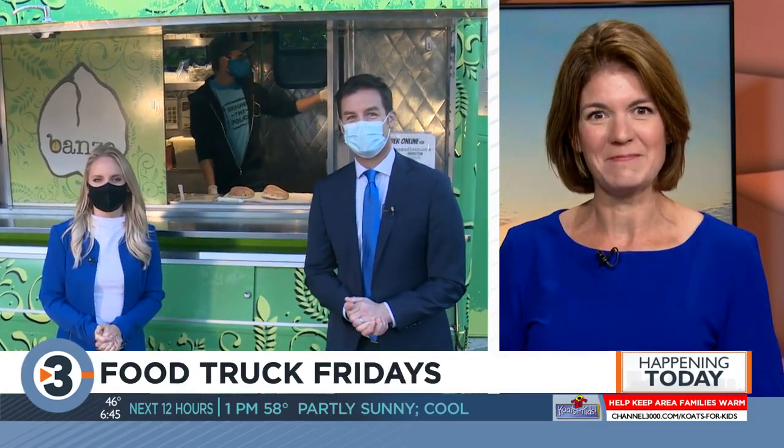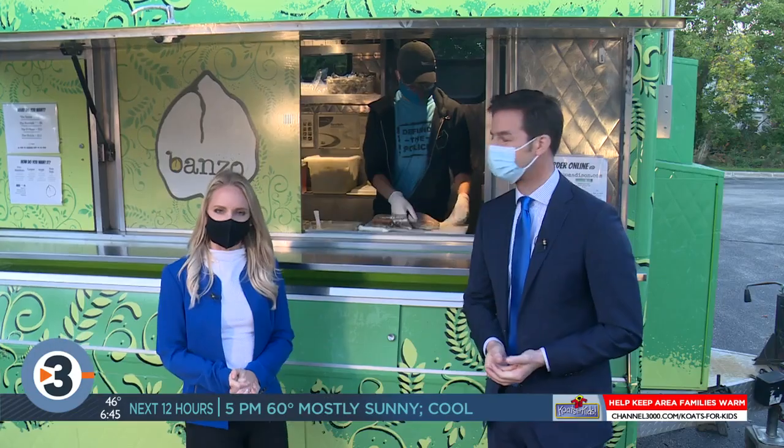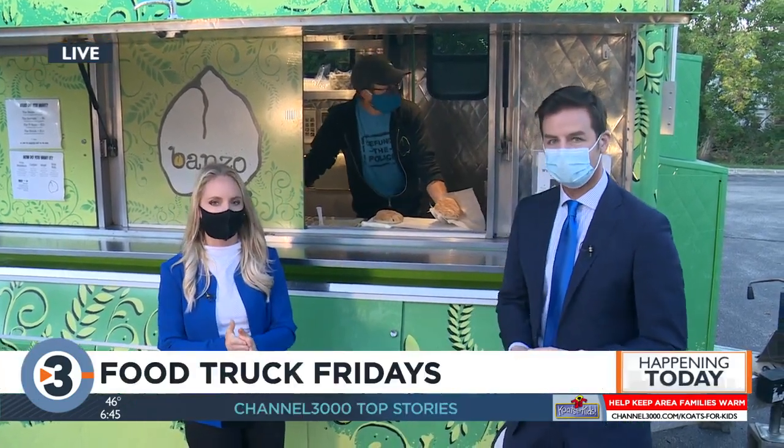I'm about to head outside where Chris and Leah are. They are with our Food Truck Friday, Bonzo food truck. Looks like you guys are all ready to go out there. We've already been snacking a little bit — that's for sure during commercial breaks. Hattie, come on out. We're with Bonzo this morning, highlighting Food Truck Friday.